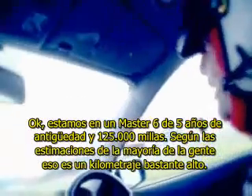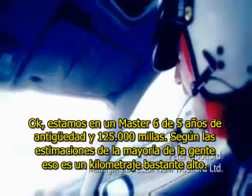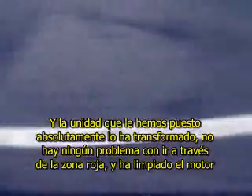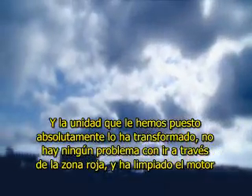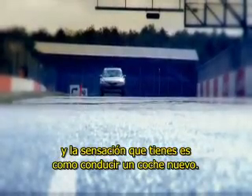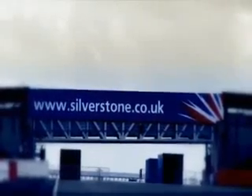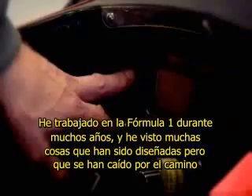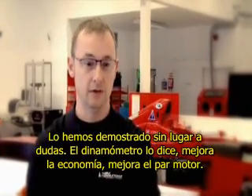We're in a five-year-old Mazda 6 with 125,000 miles on it. By most people's estimations, that's quite high mileage. The unit that we've now put on it has absolutely transformed it. There's no problem with going through the rev range and it's cleaned the engine and the feel of it. It basically feels like driving a brand new car. I've worked in Formula One now for many years and I've seen many things that have been designed that have fallen by the wayside and just not been efficient or don't work. This does work. We've proved it without a shadow of a doubt. The dynamometer says it. It improves economy, improves torque.